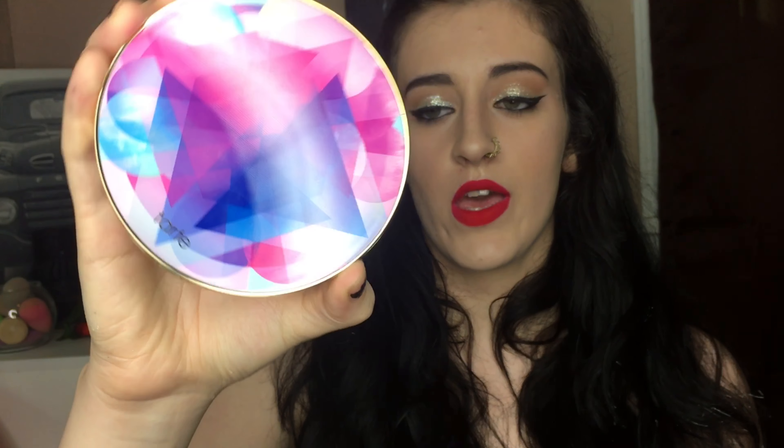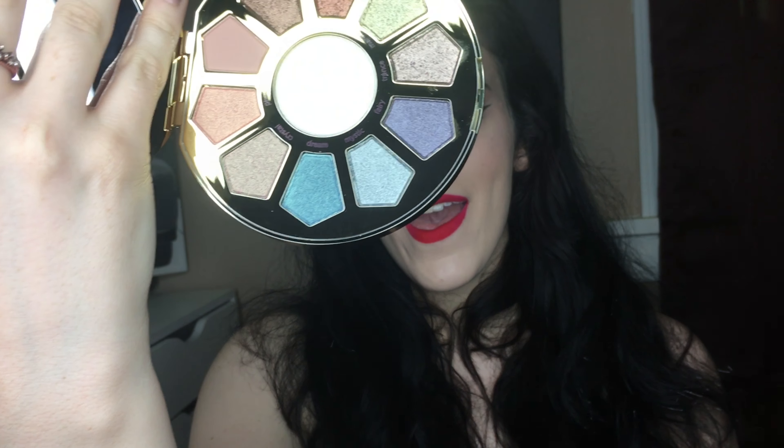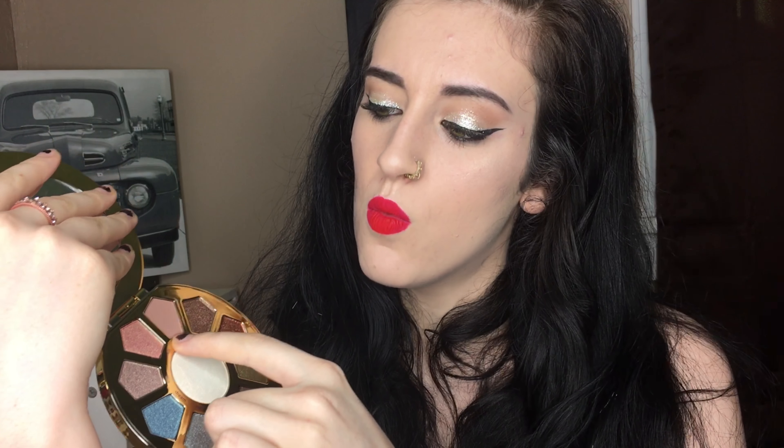On to the two big things I got. I got this Tarte Make Believe in Yourself Eye and Cheek Palette. I literally saw it at Ulta, swatched one color, picked it up, put it in my bag, and bought it — didn't even think about it. I thought the packaging was so cute. I'd seen it floating around and thought it wasn't that exciting — like there's barely any transition shades, only one. But when I swatched it I was like, wait, that IS exciting.